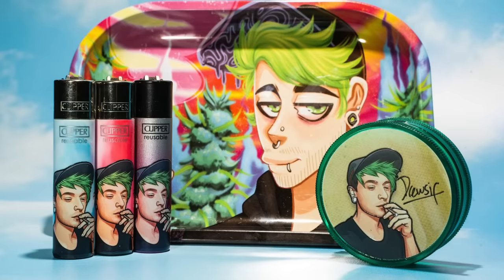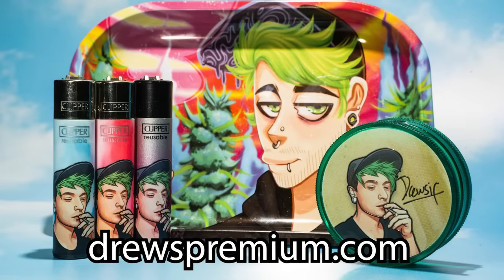Before I go through that, I really need to say this: we just dropped a bunch of merchandise — we've got grinders, rolling trays, and lighters available at DrewsPremium.com. My whole YouTube channel got demonetized recently, and luckily enough that happened just as I released merchandise. So if anyone wants to support the channel with the merch, feel free. In the future I'm going to try and fund big trips like Canada and Thailand just through the merchandise alone, so all the support really does mean a lot.